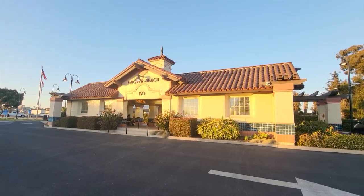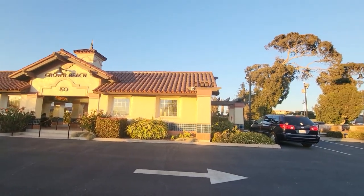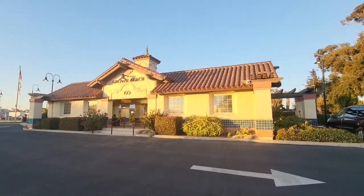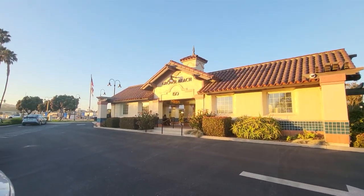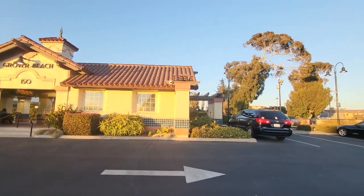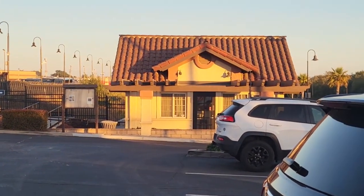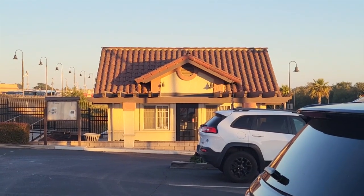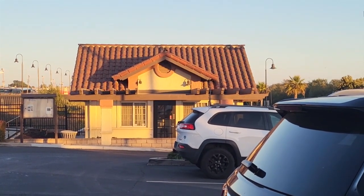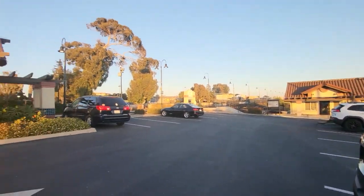This is the Amtrak shelter here in Grover Beach. It's not a station as a station would generally be defined — it's just an open structure with a couple of benches. And as you saw, the kiosk slash station agent. That building right there is a little wine tasting place. It's closed now — it was open when I got here, but I don't drink wine, so it is of no consequence to me.